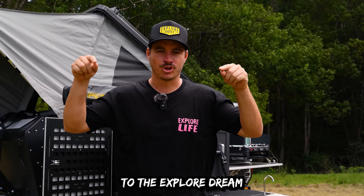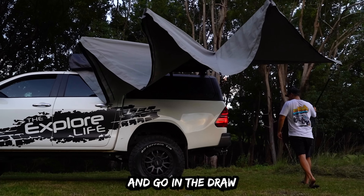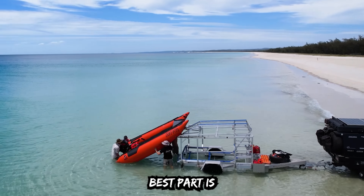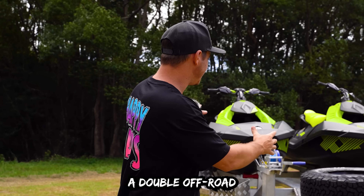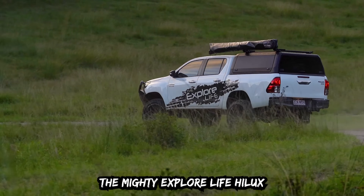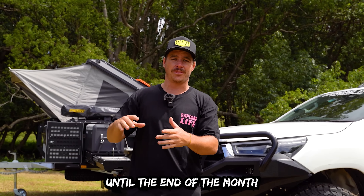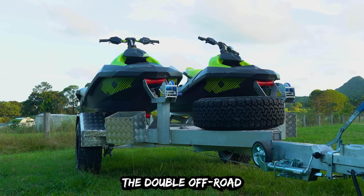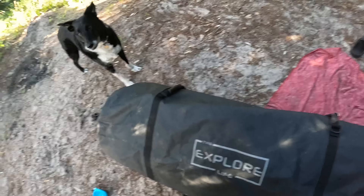Welcome to the Explore Dream. Join the crew today for your chance to get access to exclusive merch, discount deals, and go in the draw to win some of the wildest adventure prizes in Australia. Every cent is rolled back into giving you guys bigger and better prizes. To kick it off: a double off-road jet ski trailer, the Patriot X2 Tourer, and the mighty Explore Life HiLux. Sign up completely free until the end of the month.